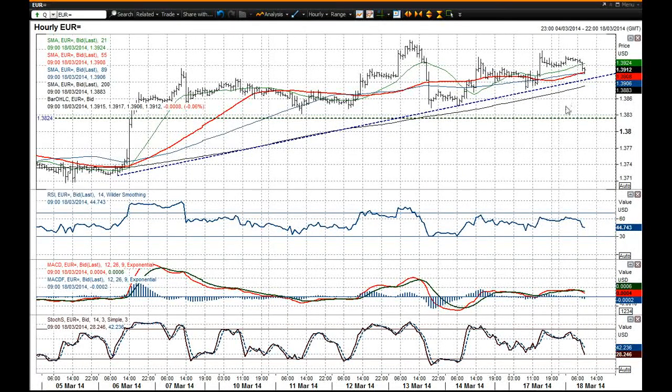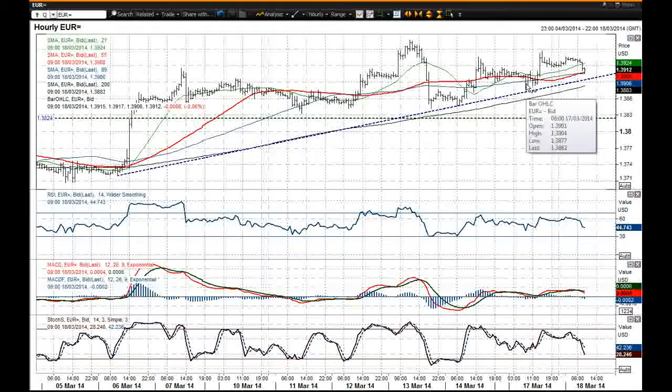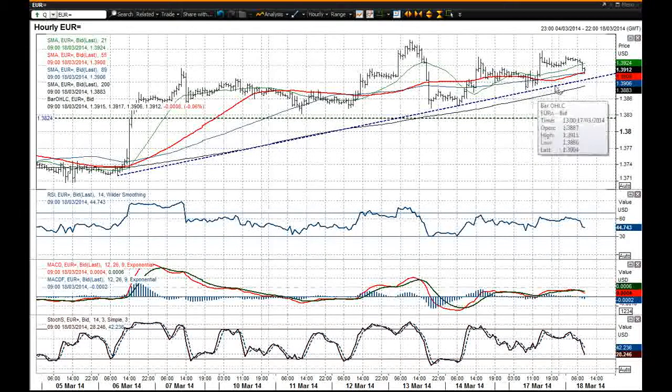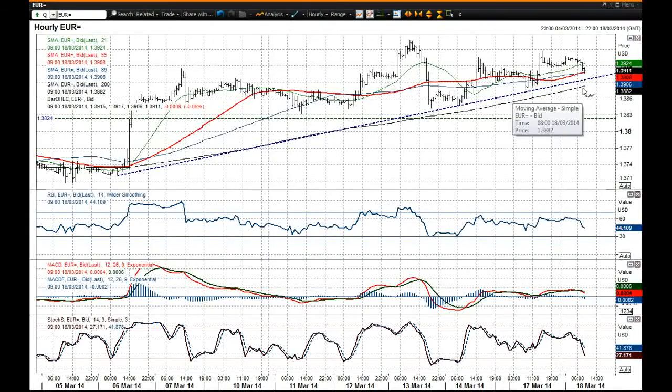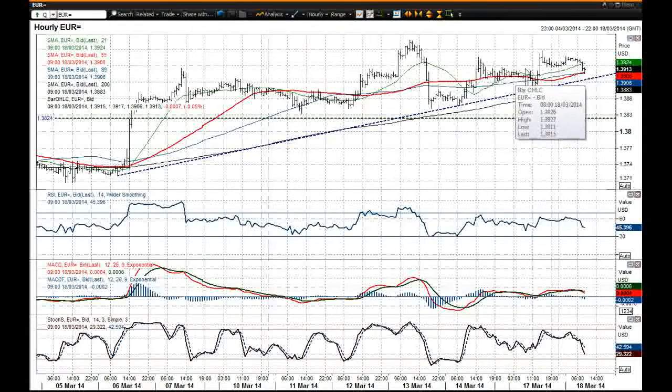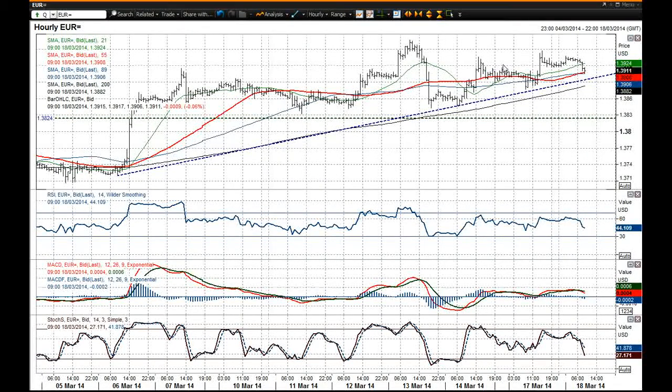What you'd certainly say is this key support is at $1.3877 for this intraday chart, and any sort of breach below $1.3877 would also take you below the 200-hour moving average, which would probably be a turn for the worse on this chart. I'm thinking that this chart is now just back into this nice band of support between $1.3917 and $1.3890. You've also got that uptrend coming in currently around the $1.3894–$1.3895 area.